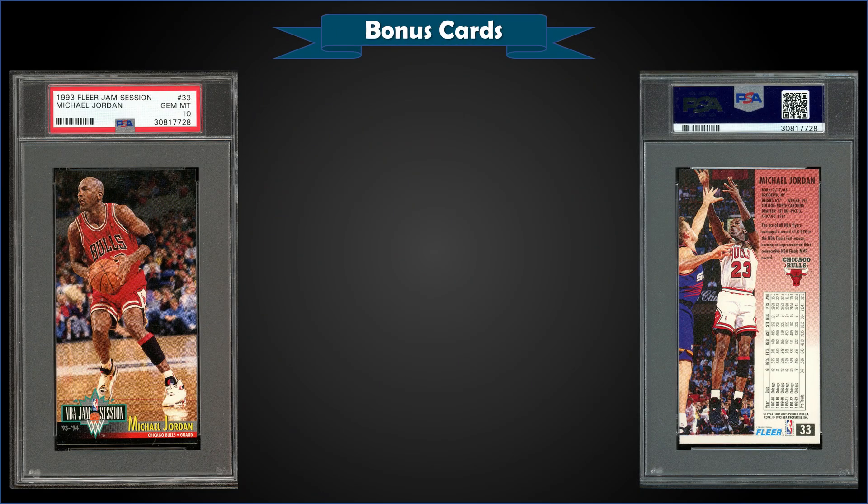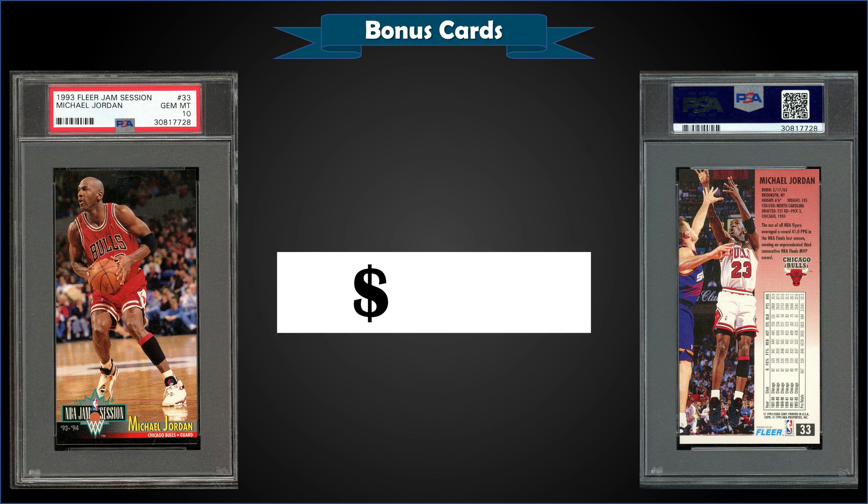From 1993 Fleer Jam Session, we have a Michael Jordan base card graded Gem Mint PSA 10, sold at auction for $365. In a Gem Mint slab, it's a pop of only 40, and this exact card previously sold for $294 back in June of 2018.